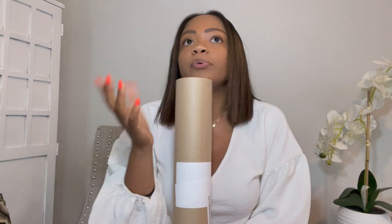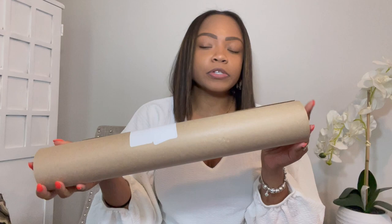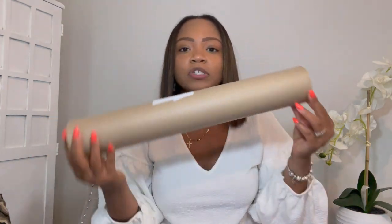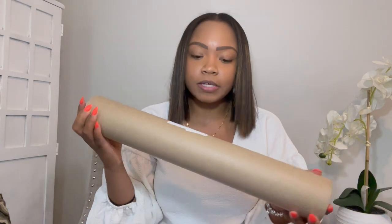Instead of using the bulletin board paper that you find in your school's library, I am leaning towards basically wrapping paper or just plain brown recyclable paper. It's a little bit sturdier, doesn't rip as easily, and I look forward to using it on my bulletin boards. Nice little touch, and it definitely goes along with my color scheme.